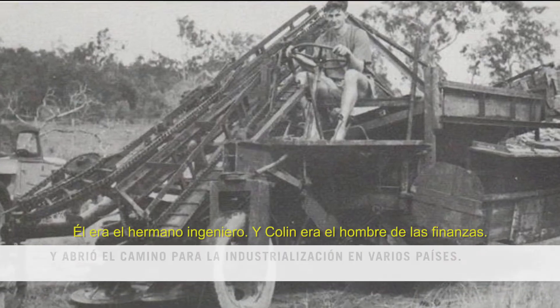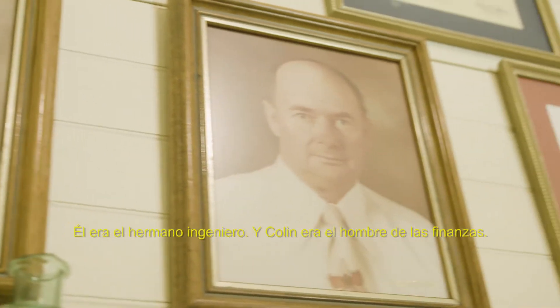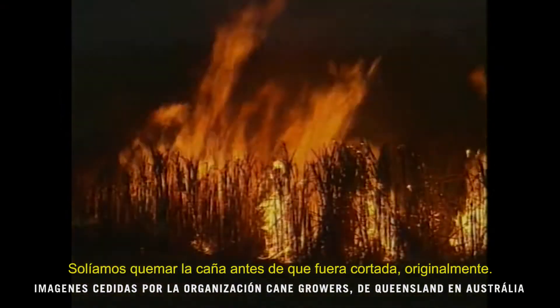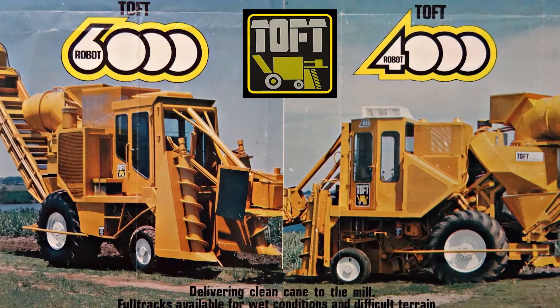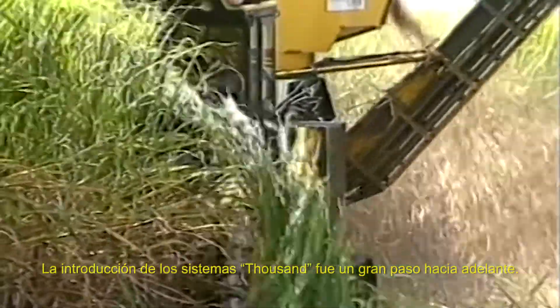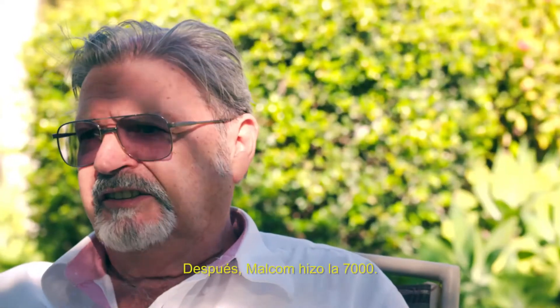Harold was the engineering brother, and Colin was the finance man. We used to burn the cane before it was cut originally. Then we designed the machine to cut green cane, and it brought a bunch of benefits to the industry. The introduction of the 1,000th systems was a big step forward. After that, they developed the 7,000 series.